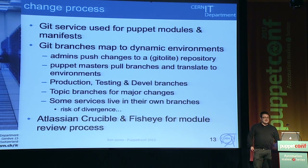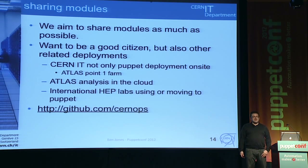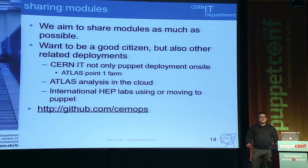We're looking at using Atlassian tools — we use Jira a lot for ticketing, and we're looking at Crucible and FishEye for the module review process. CERN is supposed to be as collaborative and open as possible, and that's one of the good things about being back with the community rather than doing our own thing. There are also related deployments we support — CERN IT isn't the only Puppet deployment on site; Atlas has its own farm, and other high-energy physics labs are either starting to use Puppet or planning to migrate. We have a GitHub for modules we're starting to contribute — still early days, about five or six there.